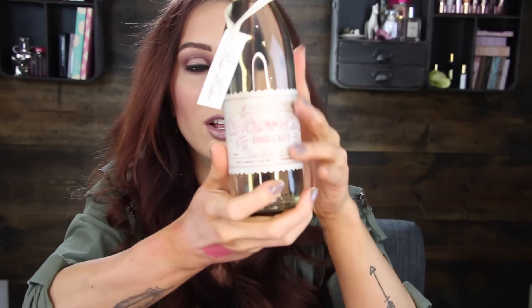It looks like a bottle of champagne. The detail and the packaging, the labeling — I just think this is so cute. I think this is such a fun gift to get every month, or to give somebody for their birthday or for Christmas or something like that. The bubble bath retails for $30.